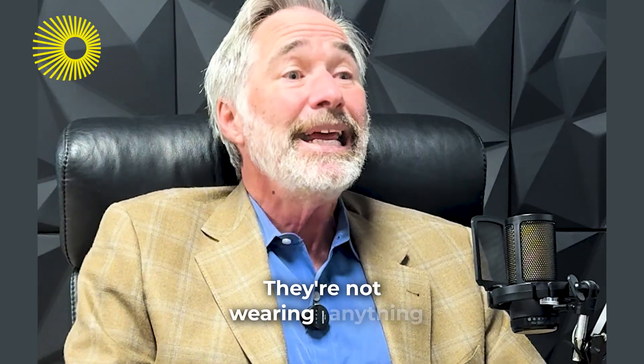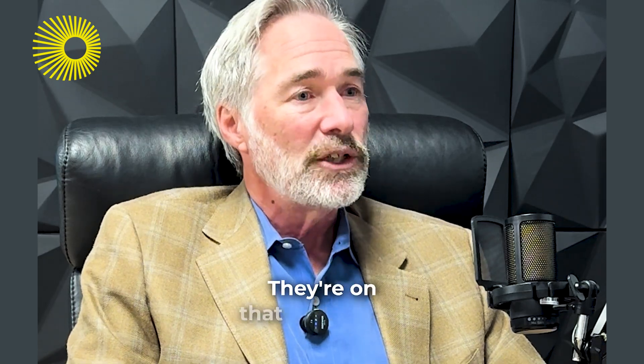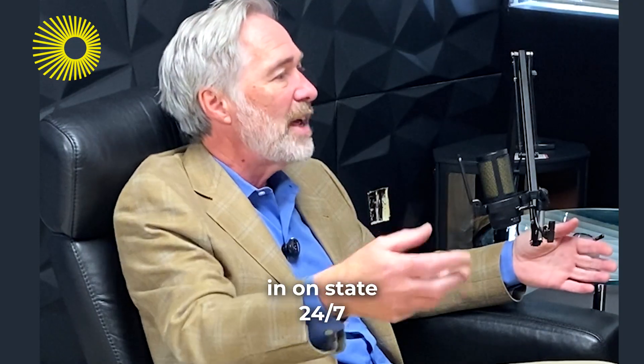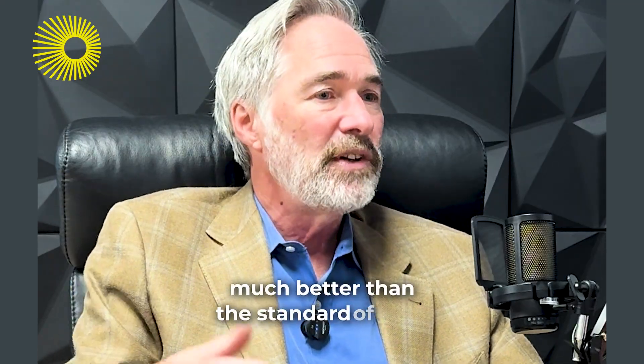They're not wearing anything for 16 hours. They're getting an injection twice a week — just 10 to 15 minutes — and then the drug-device combo is designed to keep that Parkinson's patient in the 'on state' 24/7, where they never come off. Their symptoms are well controlled, much better than the standard of care.